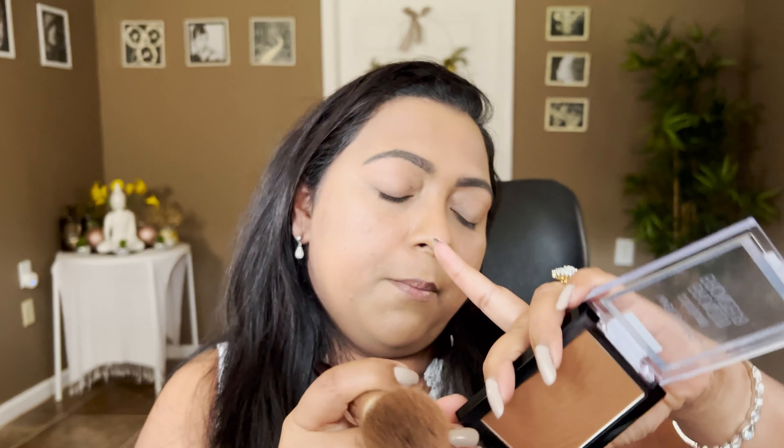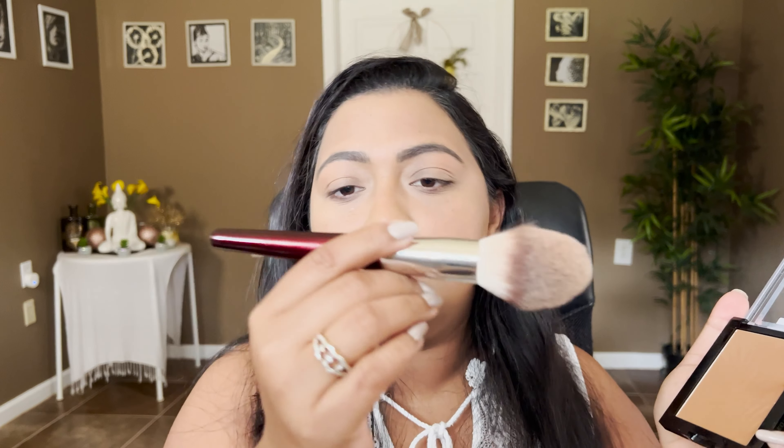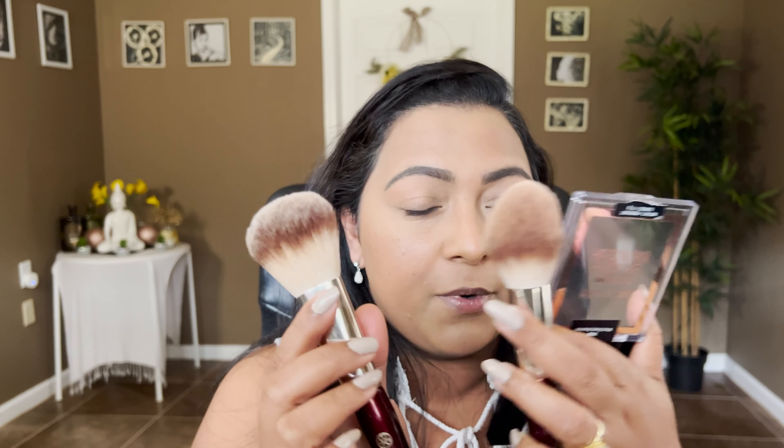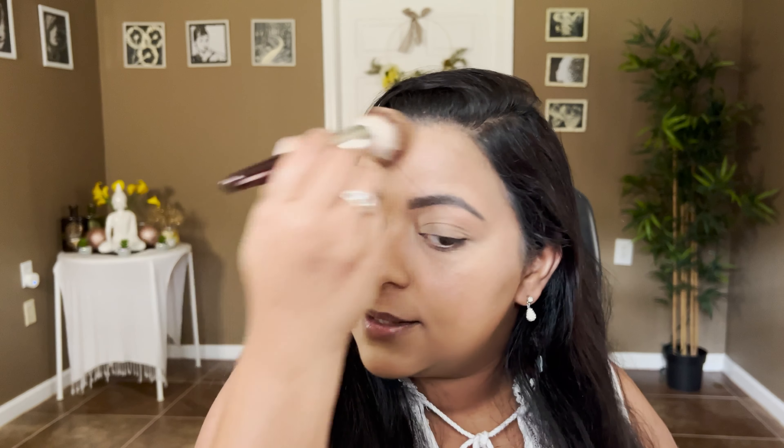Now I'm going to take my Wet and Wild Color Icon Bronzer in the shade What Shady Beaches. I'm going to take this with my BK Beauty 104, which is more tapered, and apply that on the perimeters of the face. I love this brush, and I also love the 103 which has more of a pinched ferrule and fan shape. Whatever your preference of brush for bronzer, both of them work stunningly — just to give some warmth on the skin.